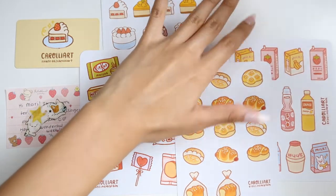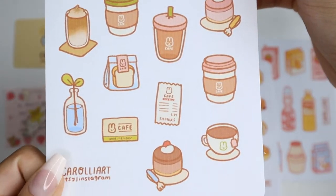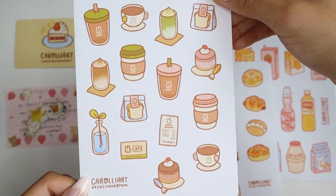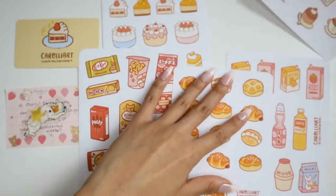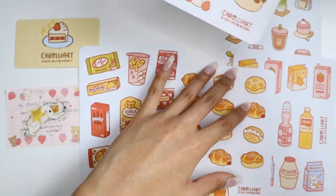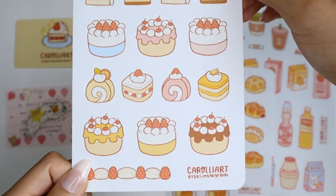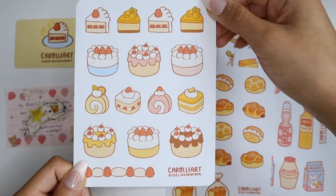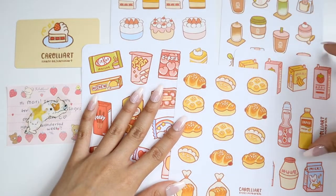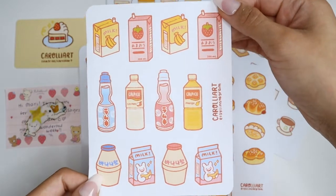I got a total of five different sticker sheets from this shop. The first sticker sheet is their Bunny Cafe set. The second sticker sheet is their Bakery Cake set. The third sticker sheet is their drink-themed set. I love how they included ramen.